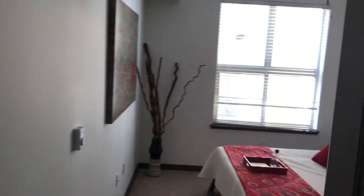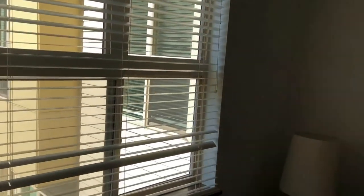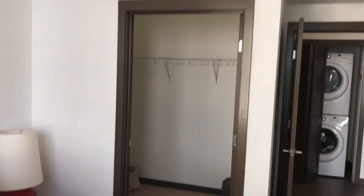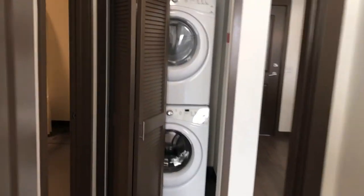The bedroom, which can easily fit a queen-size bed, features a ceiling fan and a large walk-in closet. Every apartment home also comes with a portable air conditioner, which can be installed in any room whenever desired. We hope you enjoyed the tour.